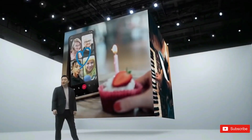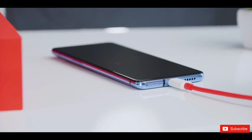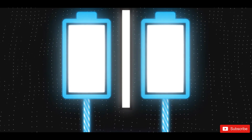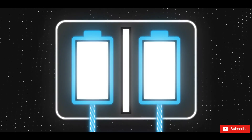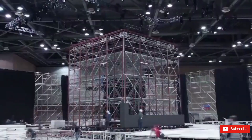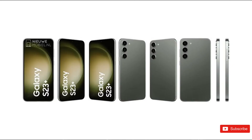The Galaxy S23 is powered by a 3,900mAh battery and is capable of up to 25W fast wired charging. The Galaxy S23 Plus has a 4,700mAh battery with up to 45W fast wired charging. Both devices will be available in four primary colors: black, cotton, green, and purple.